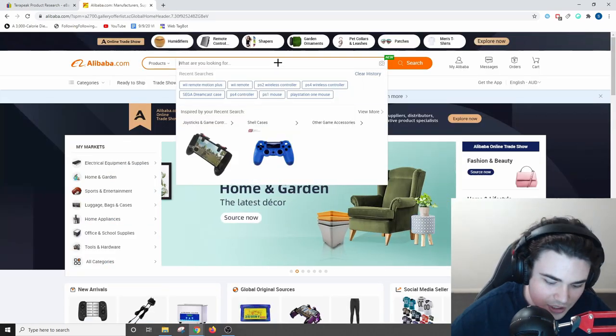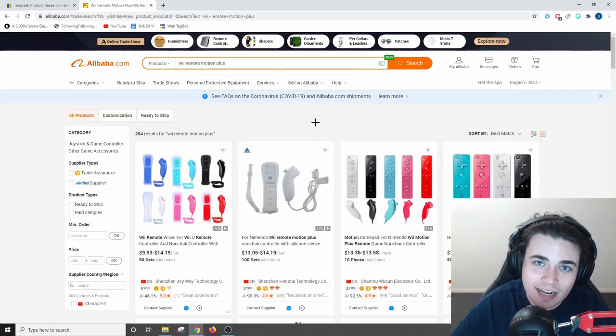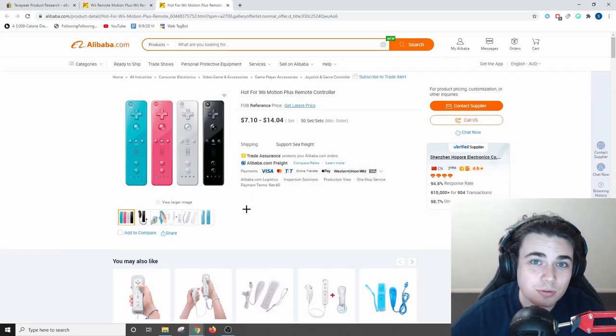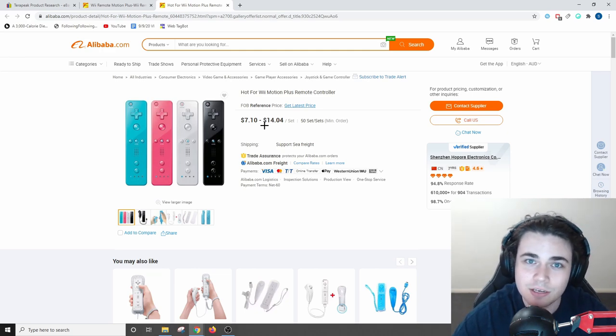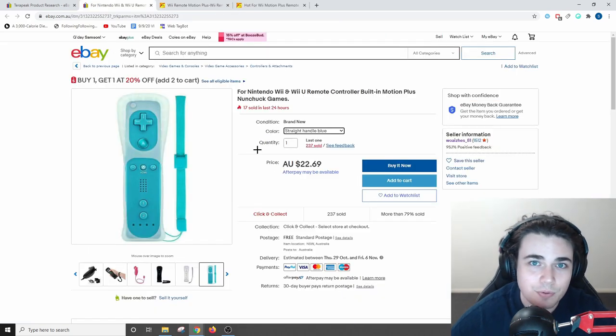I'm over on Alibaba.com and I'm going to type in 'Wii remote with MotionPlus.' There are a bunch of different suppliers selling these, and I look for one with a minimum of three years trade history and at least a 4.5-star rating. I actually found a supplier with seven years trade history and a 4.6-star rating. The price range is quite varied, but the key to remember is that the price listed on Alibaba is definitely not the supplier's best price. I've been able to negotiate with most suppliers, and these controllers would be profitable at $7.10 per unit but not so much at $14.04. The best eBay listing sells the remotes for $22.69, so you'd want to get your cost of goods including shipping down to around $10 at the most, accounting for shipping and eBay fees.